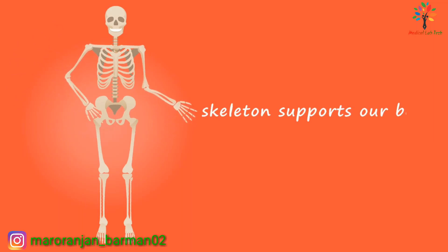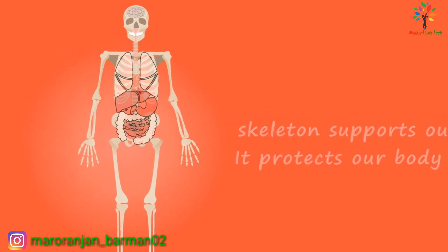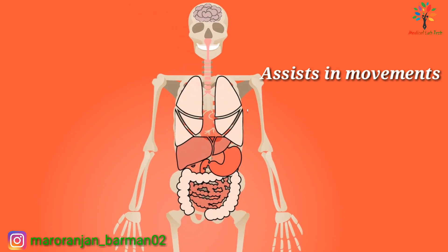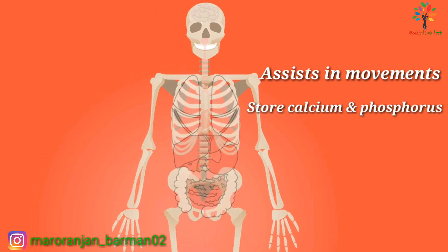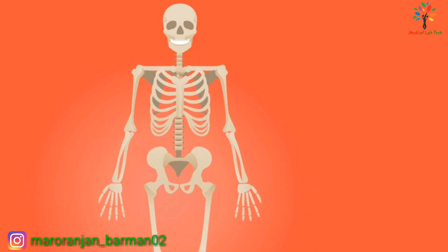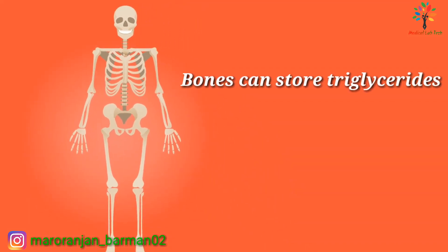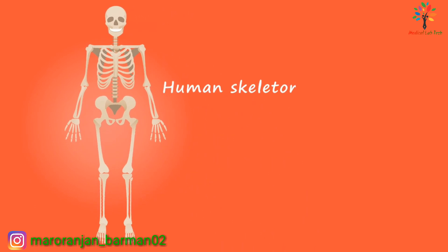The skeleton supports our body and protects our body organs. Most skeletal muscles are attached to the bones and assist in movement. It can store several minerals, mainly calcium and phosphorus, which provide strength to the bones. Certain bones have a specialized tissue called red bone marrow, which produces red blood cells, white blood cells, and platelets by a process called hematopoiesis. Bones can also store triglycerides, which can act as potential chemical energy reserves.